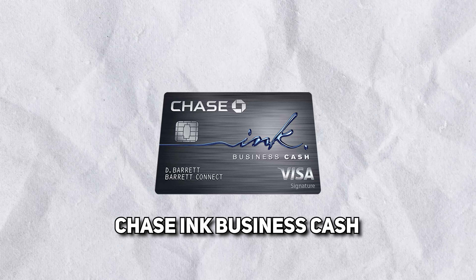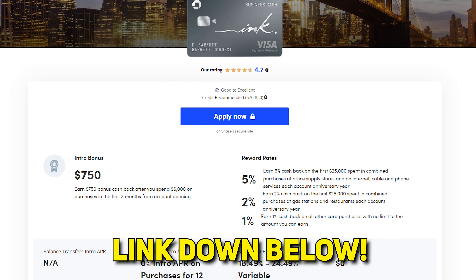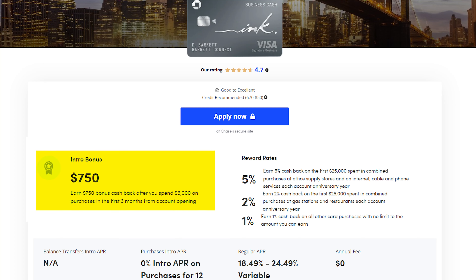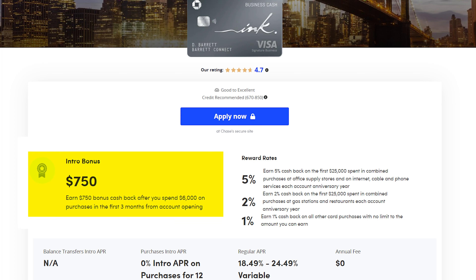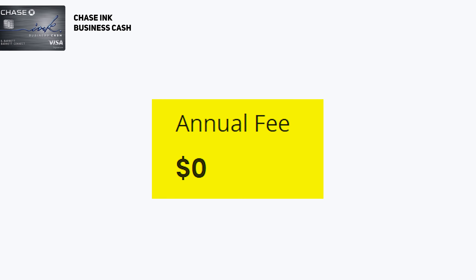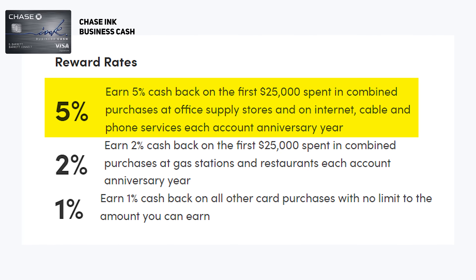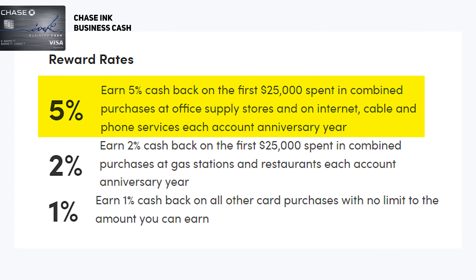The next card we're talking about is the Chase Ink Business Cash Credit Card. I also use this card a lot and for good reason. Right now, if you use the link down below to sign up, you can earn $750 or 75,000 points when you spend $6,000 within the first three months. Another great thing about this card is that there is no annual fee. This card is a little more complex when it comes to spending categories, but when done right you can actually get more in cash back. For example, you get 5% cash back on the first $25,000 you spend at office supply stores and on internet, cable, and phone services — categories that most businesses will have spending in.